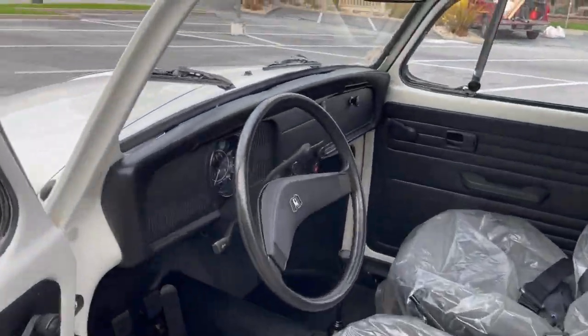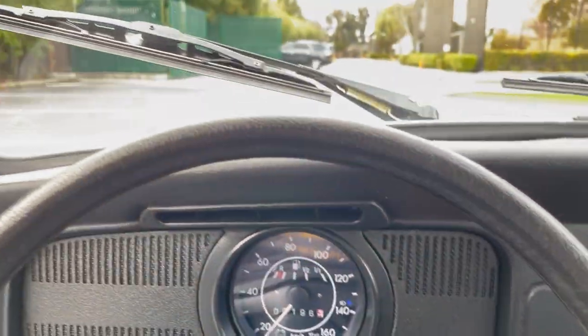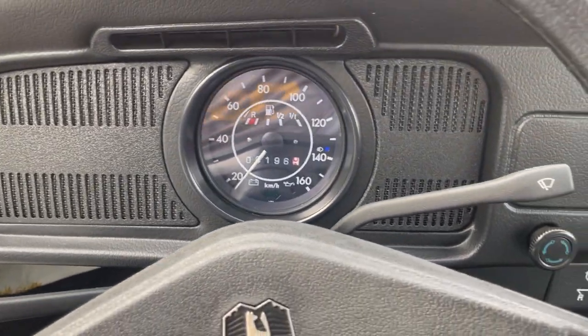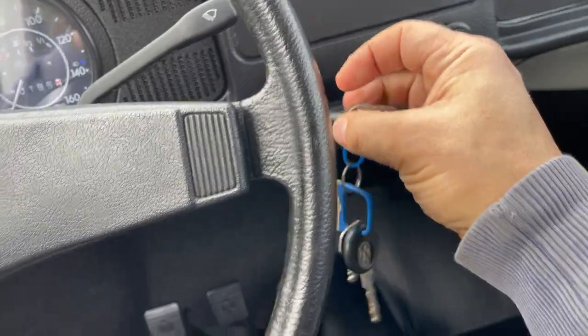Fire it up real quick. All the keys come with it, still with all the factory tags.